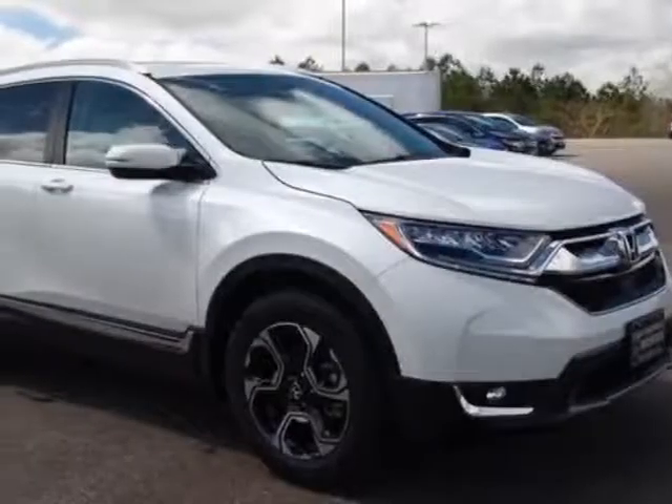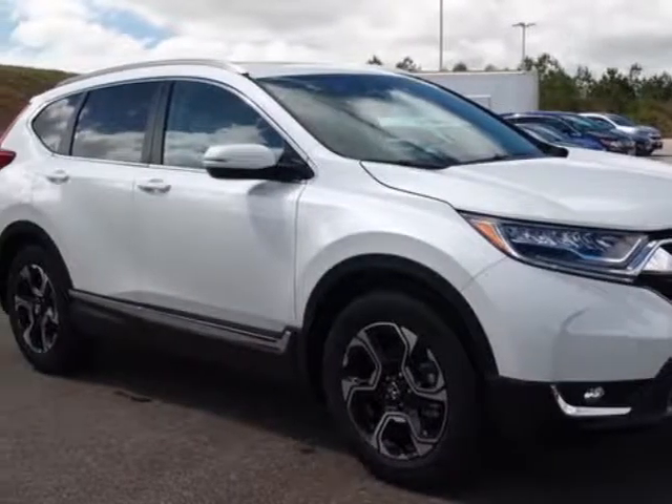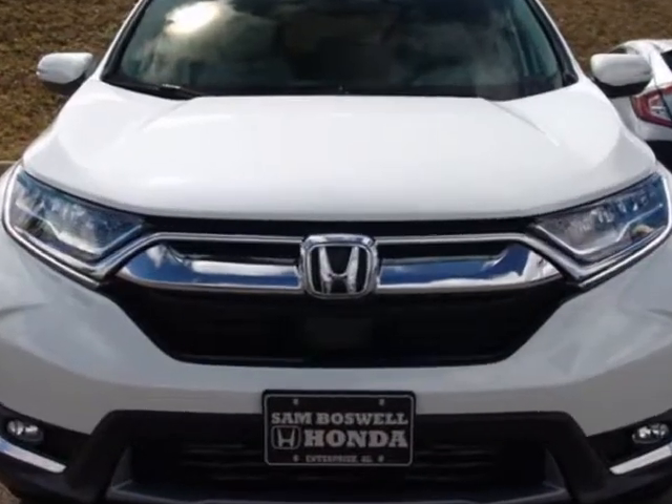Check out this new 2017 Honda CR-V for your protection. This vehicle has a full factory warranty.